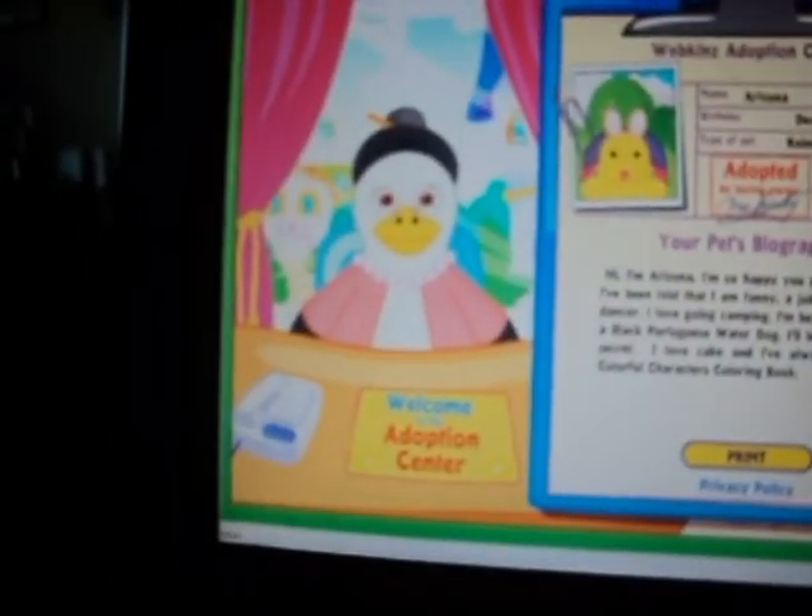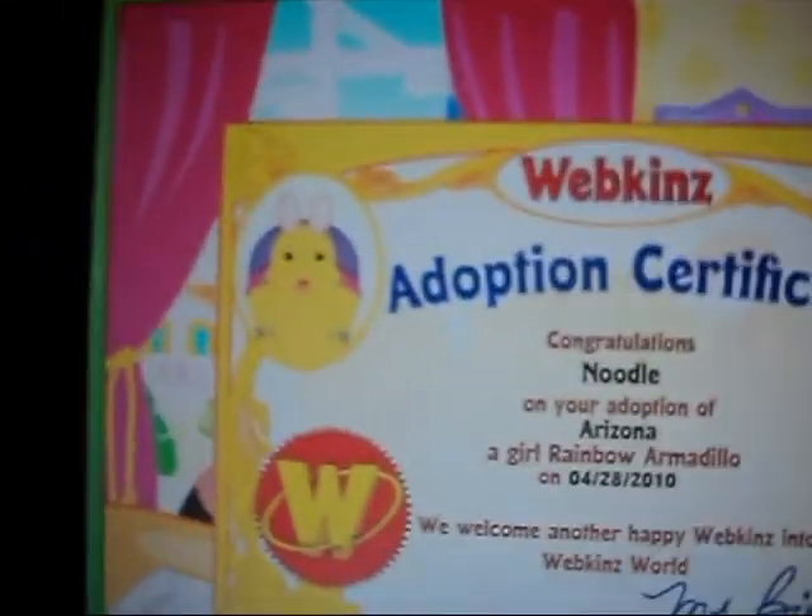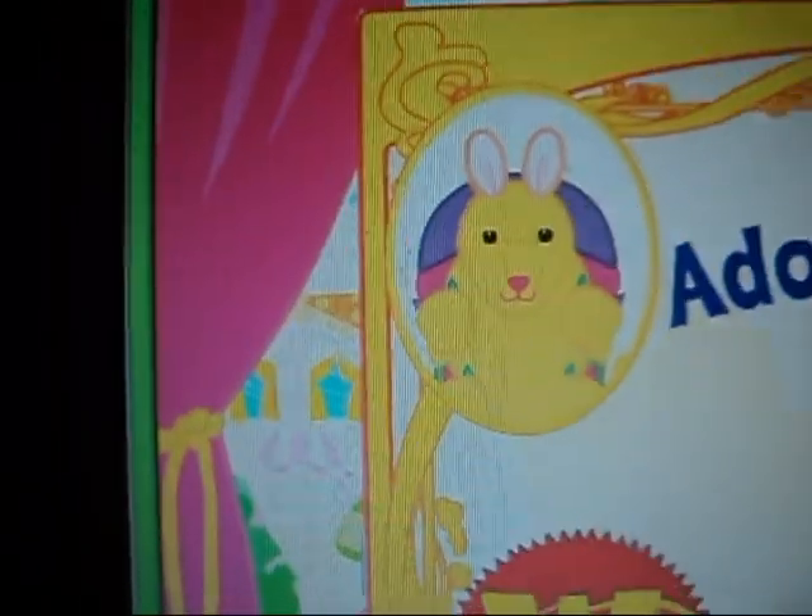And I'm going to go to her adoption certificate. There it is. Aww, she's so adorable. She kind of — it looks a lot like her. Sometimes they don't match very well. But yeah, it looks exactly like her, so I like that. That's pretty cute.